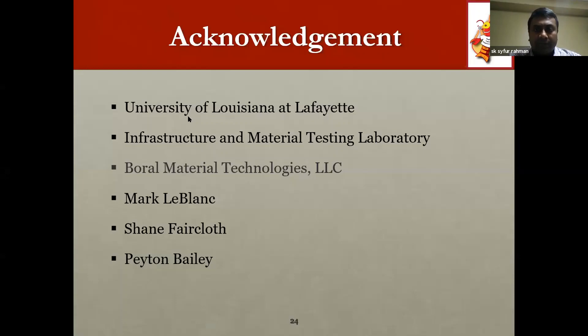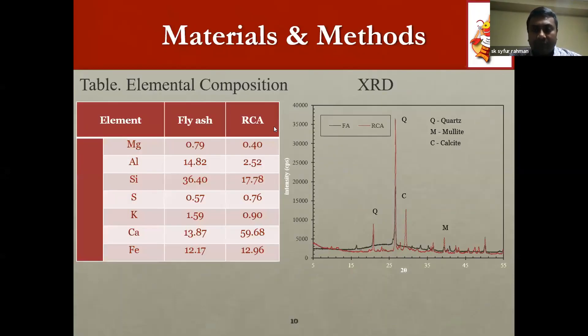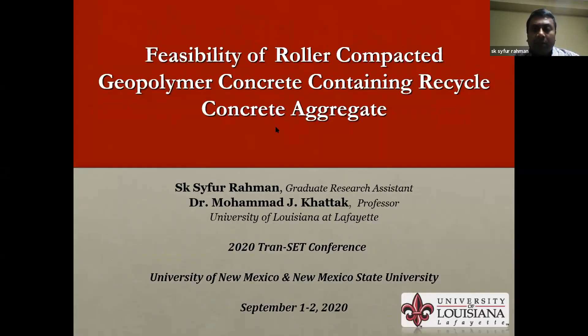Hello everyone, this is Saifur Rahman. Today I'm going to present a research study that we have done to explore the feasibility of roller-compacted geopolymer concrete containing recycled aggregate. I'm a graduate research assistant working under the supervision of Dr. Mohamed Jamal Khattak, professor at the University of Louisiana at Lafayette. I would like to thank the transit conference organizers for giving us an opportunity to present our work.